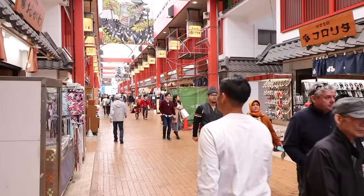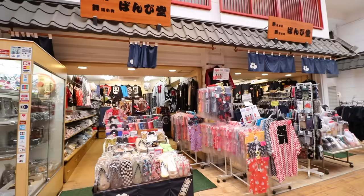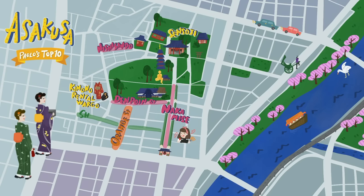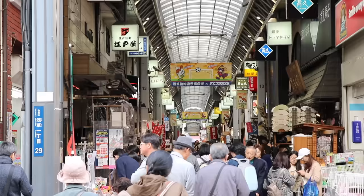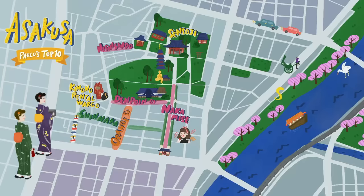Just behind Sensoji, you'll find the Nishisando Shotengai — a wooden floor shopping street where you can find some decent kimonos and good eats, and they even have halal food here. There's also an orange street, obviously because the road is orange, Shin Nakamise for more souvenirs, Osushiya Street for sushi restaurants, and a ton more.